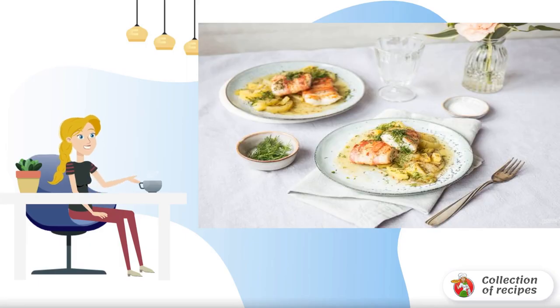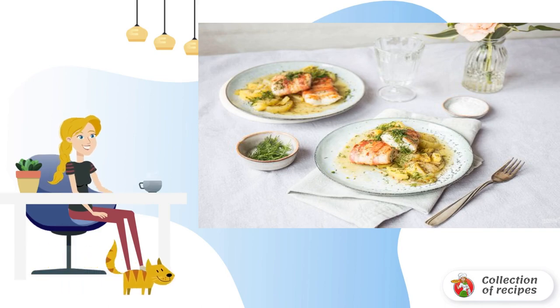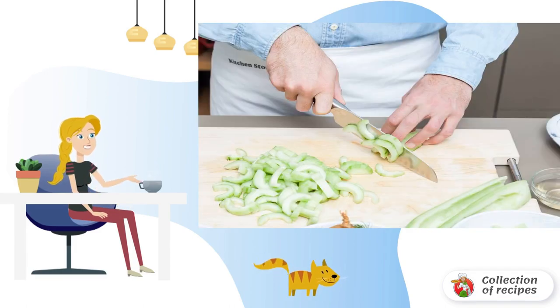It's not the first time I've met a dish in which the main ingredient is wrapped in bacon. The find is very unusual both in taste and appearance, and in this recipe it is used very successfully.